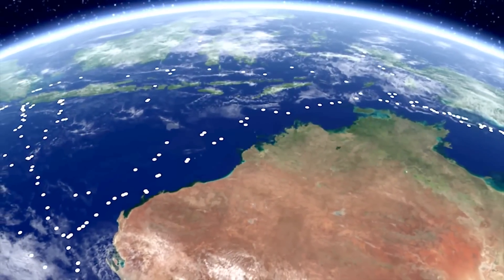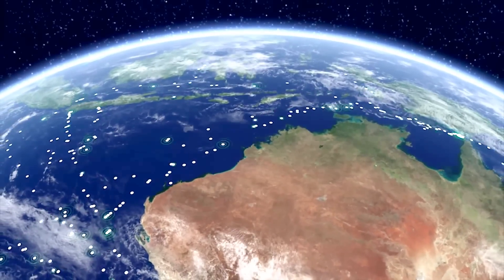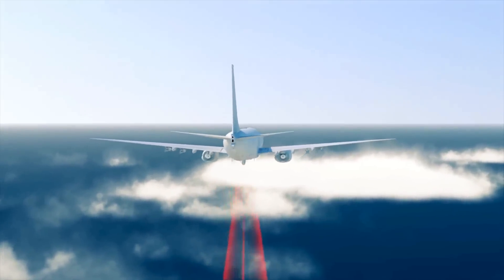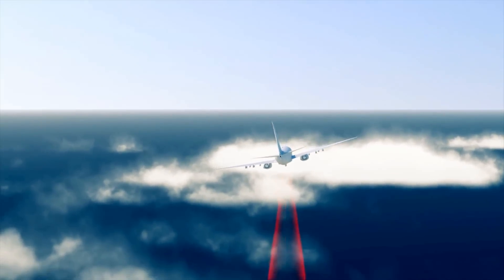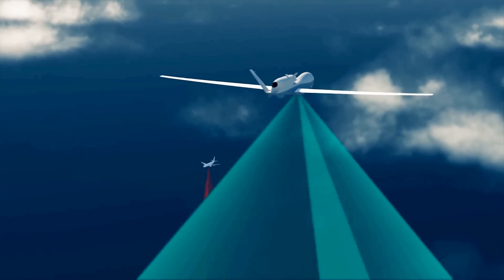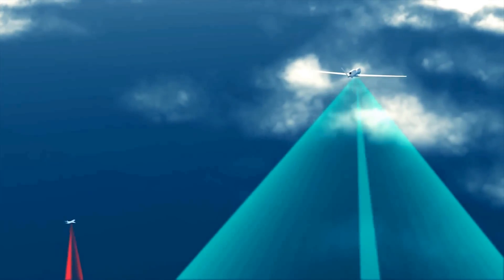As the Royal Australian Air Force's MQ-4C Triton, the system will provide an unblinking eye over the Commonwealth's maritime domain. Designed from its inception to work in partnership with a manned P-8 Poseidon maritime patrol aircraft, Triton will enable the RAAF to optimise use of manned maritime assets.